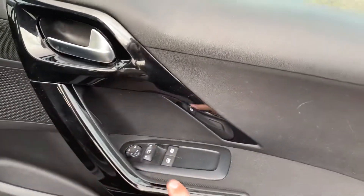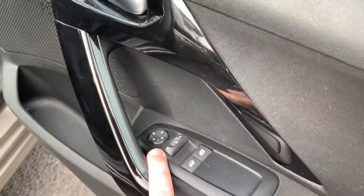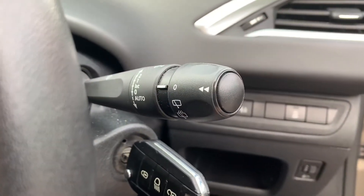Just going inside, you'll see it's got your gloss black door handles which just add to the overall look of the car, electric front windows, and electric wing mirrors. Jumping into the car here, you'll notice on the window wiper stalk it's got automatic wipers.